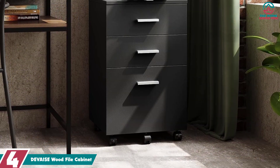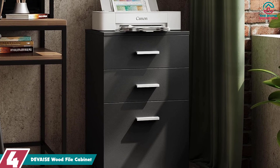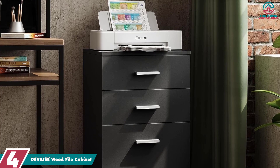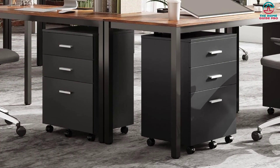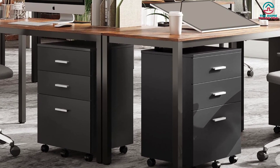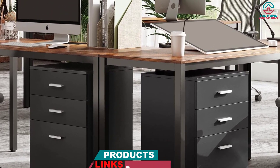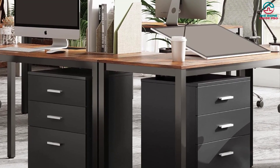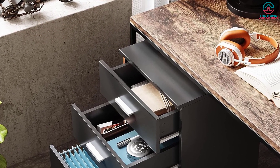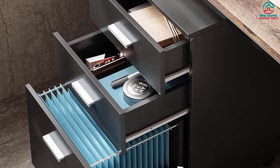Moving on at number 4, we have the DEVAISE Wood File Cabinet. It features solid and sturdy construction and is the perfect rolling filing cabinet solution for all your document organization needs. Crafted from high-quality wood, it ensures durability and longevity, making it a reliable addition to your office or home. Its spacious three-drawer design provides ample storage for letter and A4-sized files. The black finish adds a touch of elegance, blending seamlessly with your existing decor.